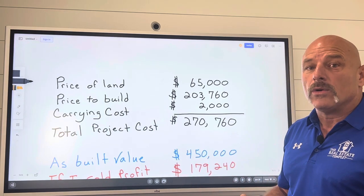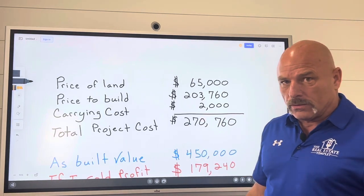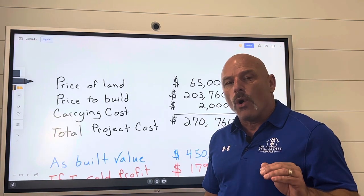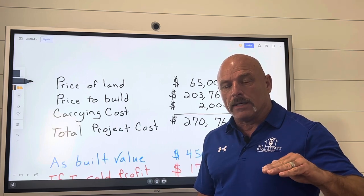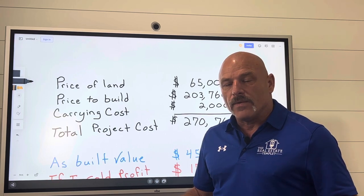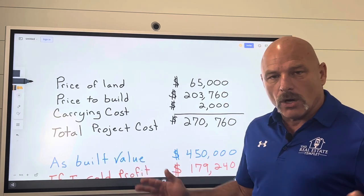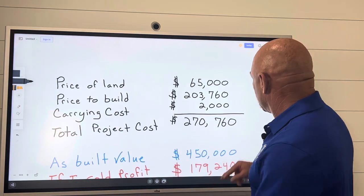But if you are going to carry a note on it, you have to put those costs in — every dollar it's going to cost you to build that project and hold it until it's fully rented and generating positive cash flow. Your total cost across the board — figure it in 100%. Don't hide anything. If you hide it, you're just lying to yourself. No need to do that. Let's be honest with ourselves. Let's go make it happen.